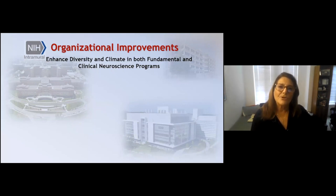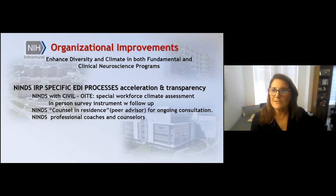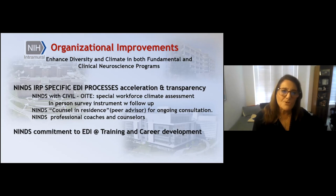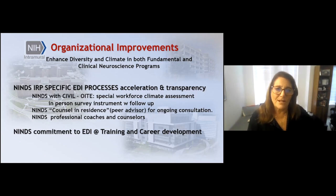A key element of organizational improvements is that enhancing creativity requires enhancing diversity and improving the climate. The goal is to do so in both fundamental and clinical neuroscience research programs. NINDS-specific processes have been introduced in the domain of equity, diversity, and inclusion — EDI. These include interaction with NIH-wide services, implementation of a Council on Residence peer advisor for ongoing consultation, use of professional coaches and counselors to ensure people are learning to be really good managers, and a highly stated commitment to equity, diversity, and inclusion at the training level, career development level, and career achievement level.